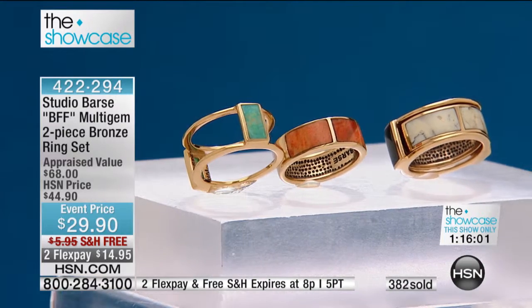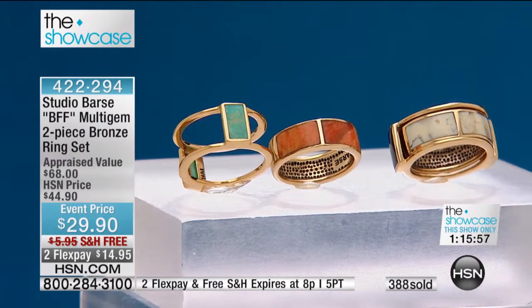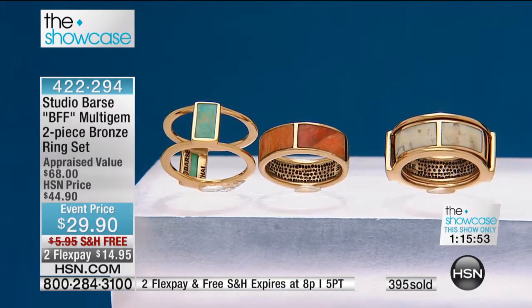I think we're down to size 6 through 10 — we'll check on sizes. At this point we're rapidly approaching about 400 sold. Remember, the way this showcase is — I want to reintroduce this to the new channel surfers who may be just joining us tonight.